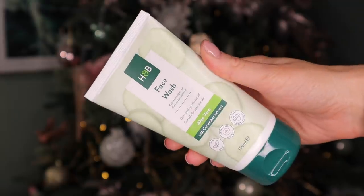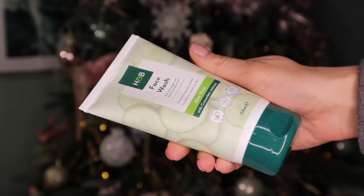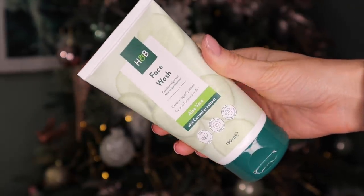Day number 23. Very large! This is the Holland and Barrett face wash and it's made with aloe vera and cucumber. This is actually great for sensitive skin — I love the fact it's aloe vera. I'm glad we've got a wash actually, because we haven't had one and we haven't had a cleanser either. The aloe soothes and hydrates, whereas the cucumber refreshes.